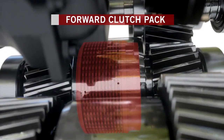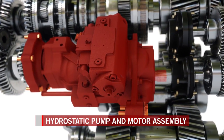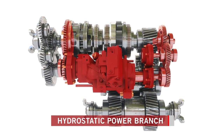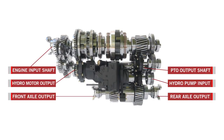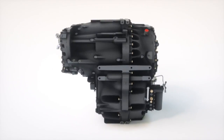Four multi-plate wet clutch packs mounted on the four planetary gears provide seamless power flow and more power to the ground. The hydrostatic pump and hydrostatic motor are a single unit with no high-pressure pipes between pump and motor. A variable swash plate on the pump creates different speeds.